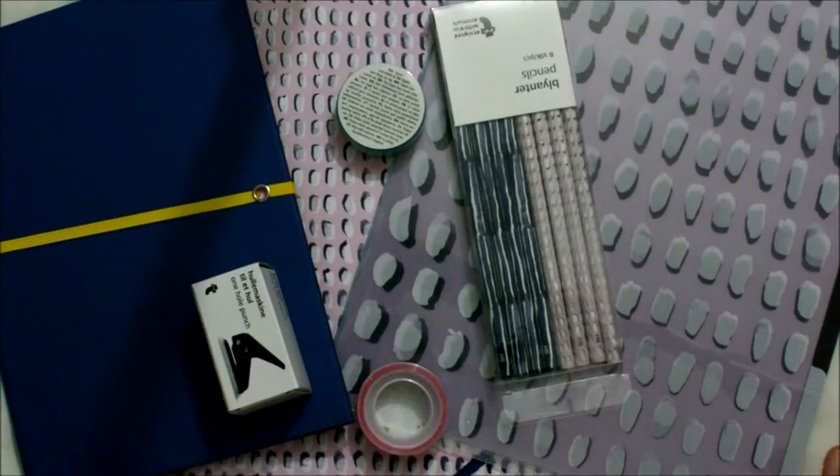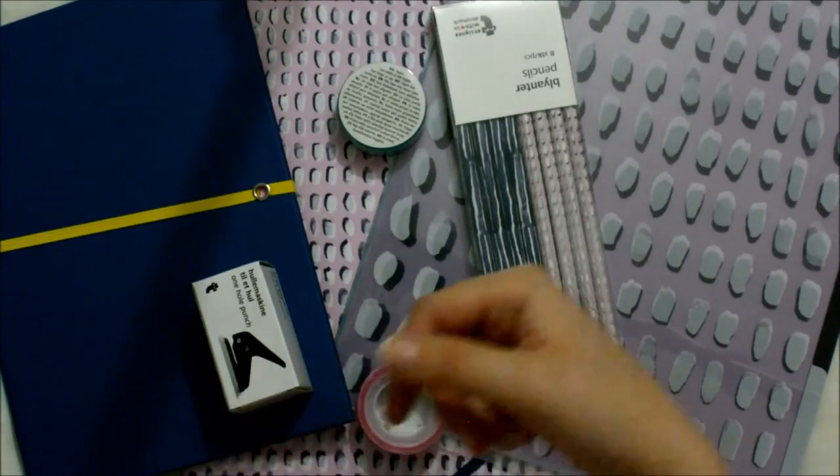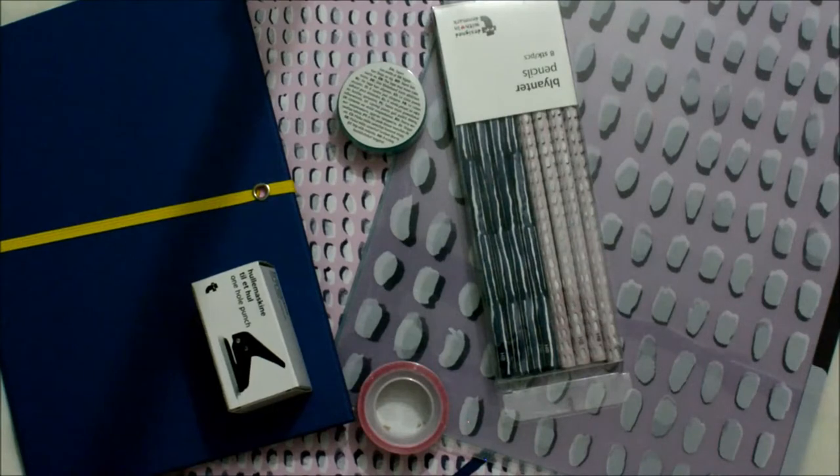That is all for this stationery haul. I hope you liked this somewhat different video. Let me know what you would like to see more of in the future, and until then, bye bye and thanks for watching.